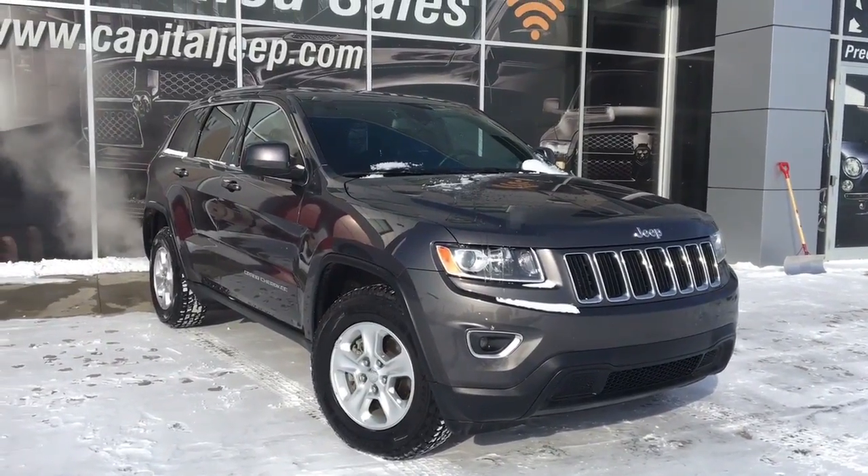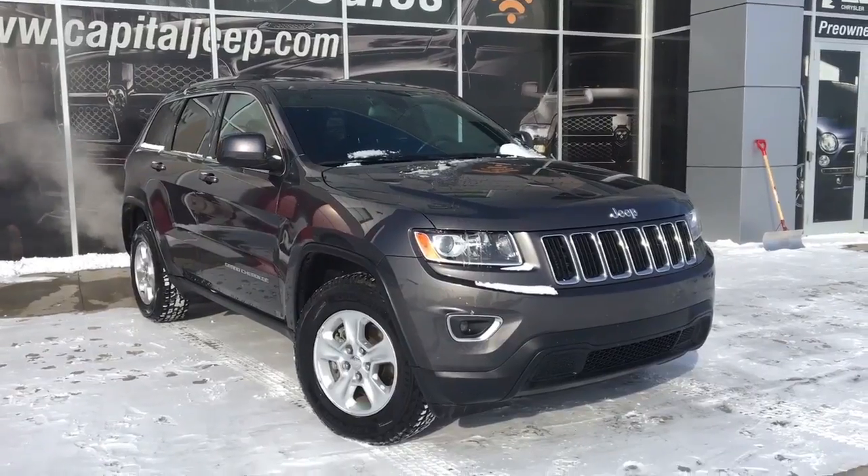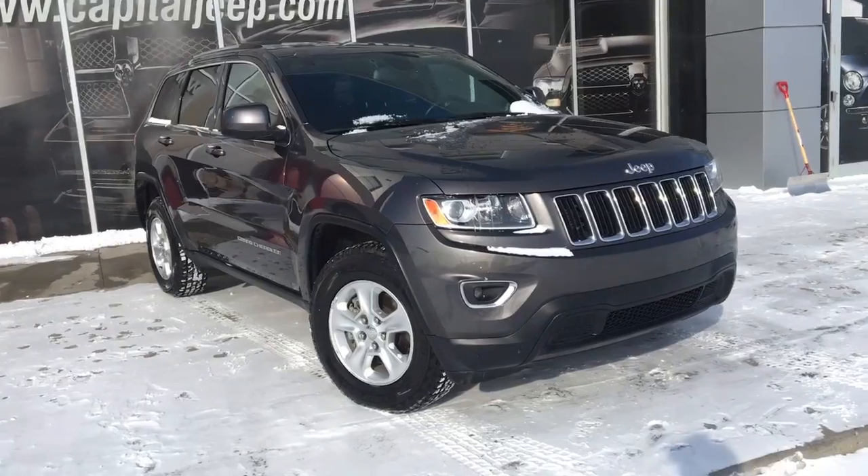Welcome to Capital Jeep on this snowy and cold day here in Edmonton. My name is Dee and today we're going to be taking a walk around this 2014 Jeep Grand Cherokee Laredo Edition. It comes in this beautiful granite color.